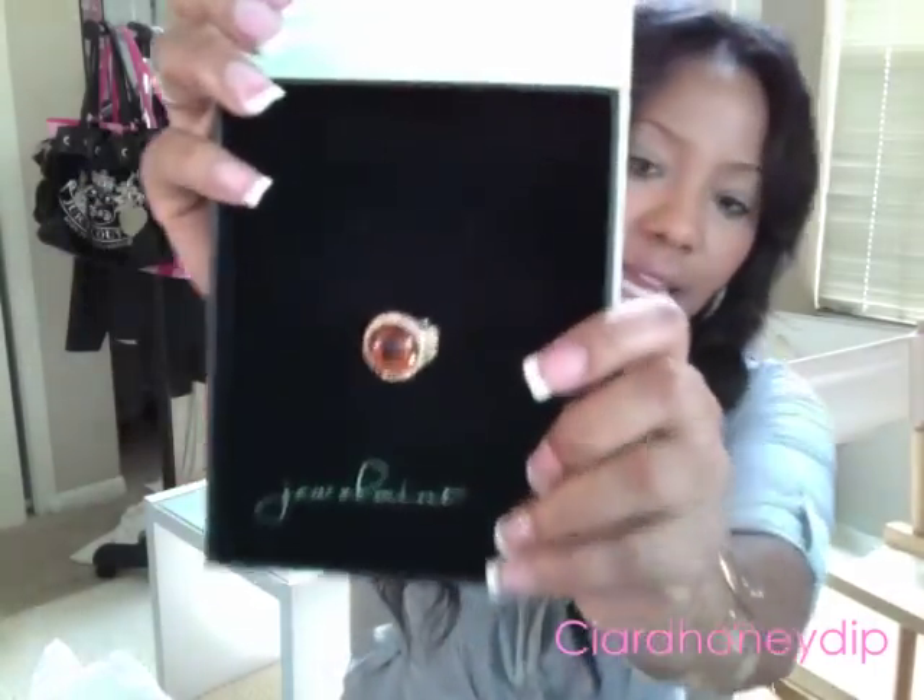I broke down and got something from Jewel Mint. I know y'all are probably tired of hearing about it because of all the videos people are doing, and I was too - but they sent me an offer in my email for 70% off, so I was like I'm gonna go for that. I ended up getting this ring called the Topaz Palace Dome Ring - it's so gorgeous - and with 70% off it ended up only being about eight dollars.